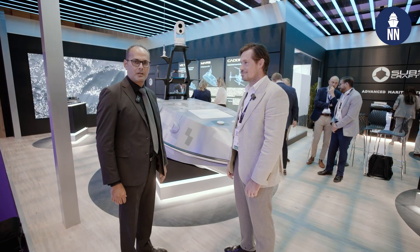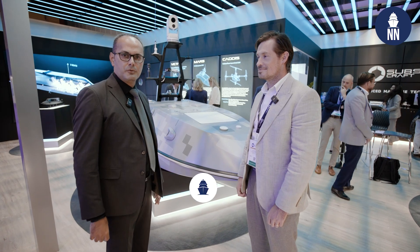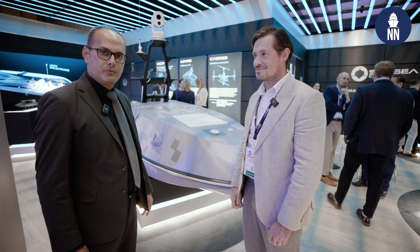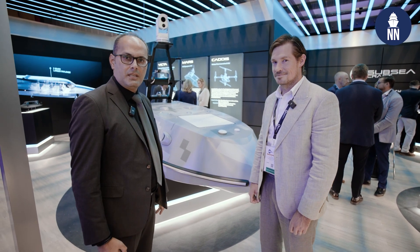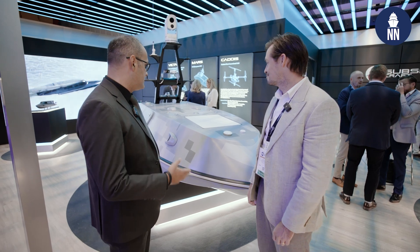Hi everyone, we continue our coverage at DSEI 2025 in London, UK. We are at the Subsea Craft booth, where they showcase a new unmanned surface vehicle named Mars. We have Lee Eppsworth with us today, Chief Commercial Officer of the company. Can you please introduce your new vessel to us?